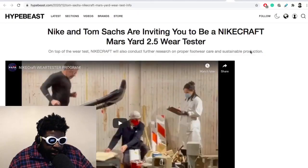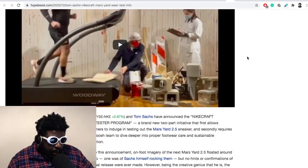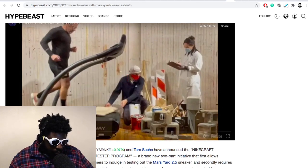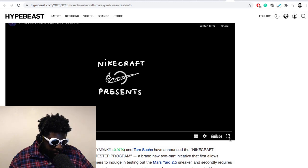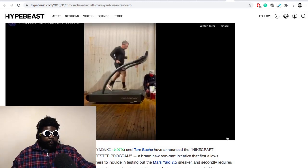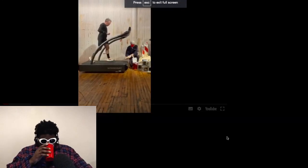This is an article from Hypebeast — it says Nike and Tom Sachs are inviting you to be a Nike Craft Mars Yard 2.5 wear tester. Let's watch the video and then we can continue. The video opens with: 'In development, failure is always an option.'